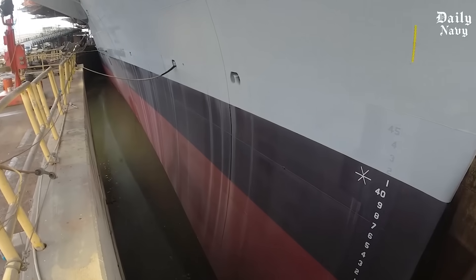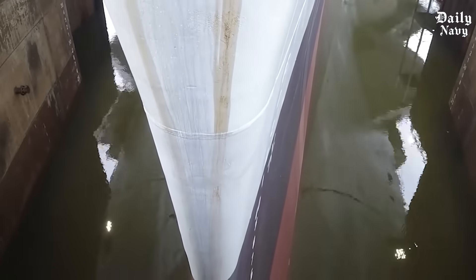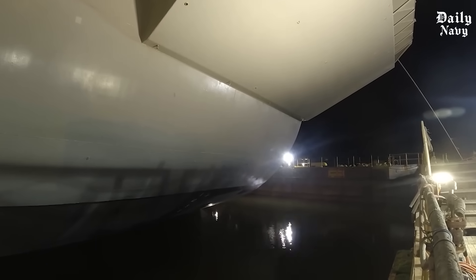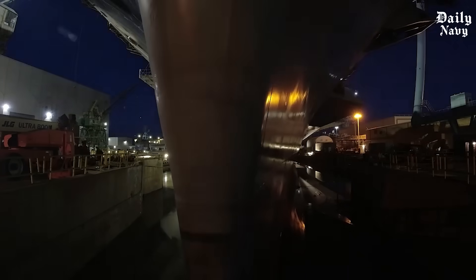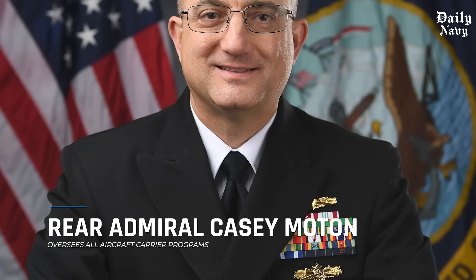As the water level rose, something magical happened. The massive steel hull that had been sitting on concrete blocks for three years began to float. Slowly, gracefully, the USS John C. Stennis rose like a phoenix from the ashes, ready to reclaim her place as one of America's most formidable weapons. Rear Admiral Casey Moten, who oversees all aircraft carrier programs, watched this historic moment with pride, knowing that the Stennis was now the most technologically advanced Nimitz-class aircraft carrier in the Navy.